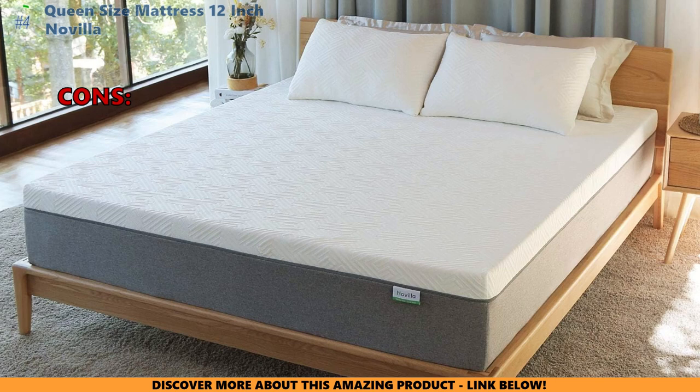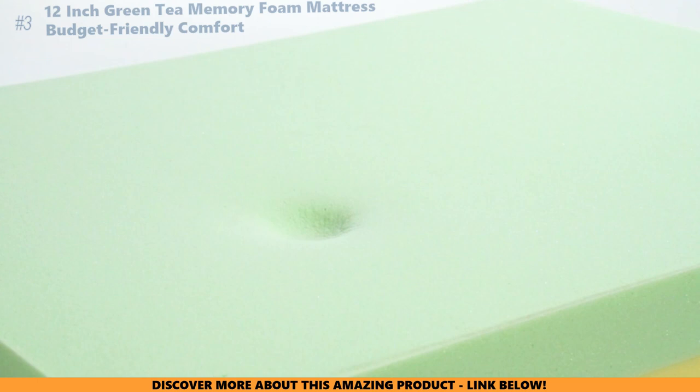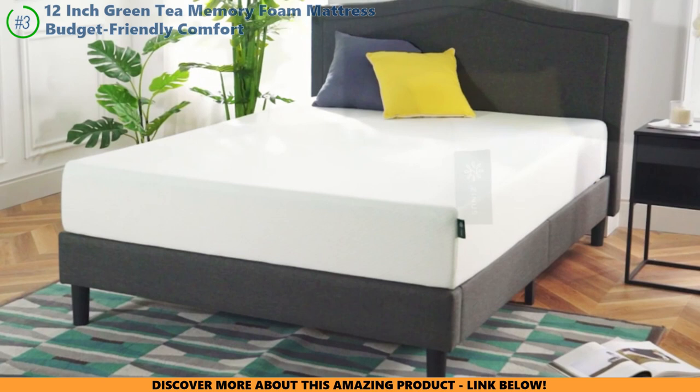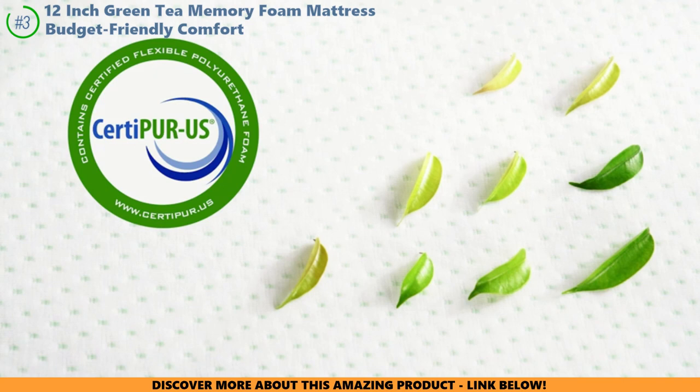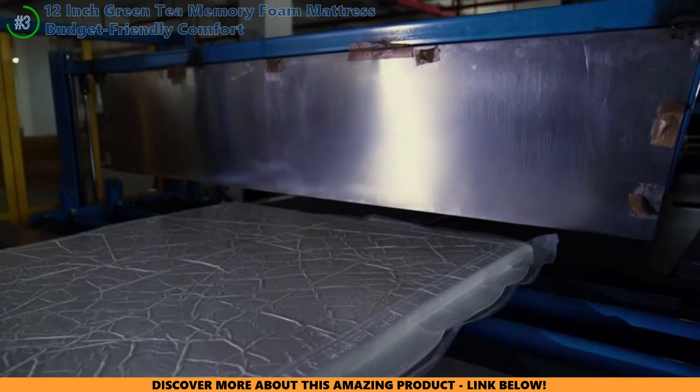Let's dive into the world of sleep and savings with the Zinus 12-inch Green Tea Memory Foam mattress. This isn't your average snooze pad — this is where comfort gets cozy with cost-effectiveness. Curious about firmness? If your back's been nagging, this mattress might just be its new best friend. It's got a soft touch with enough support to have your back singing thank-you tunes. But if you're all about that rock-hard bed life, heads up — this marshmallow-soft mattress might be too cuddly for your taste. And about getting toasty under those sheets: some folks feel it's a warm hug, while others say it's a nice cool spot. If you tend to wake up feeling like a toaster pastry, you might want to think twice.